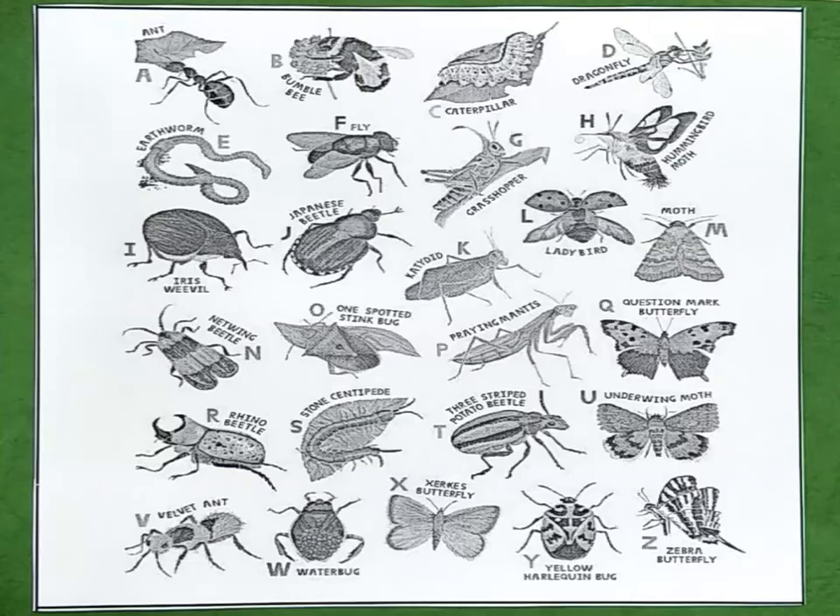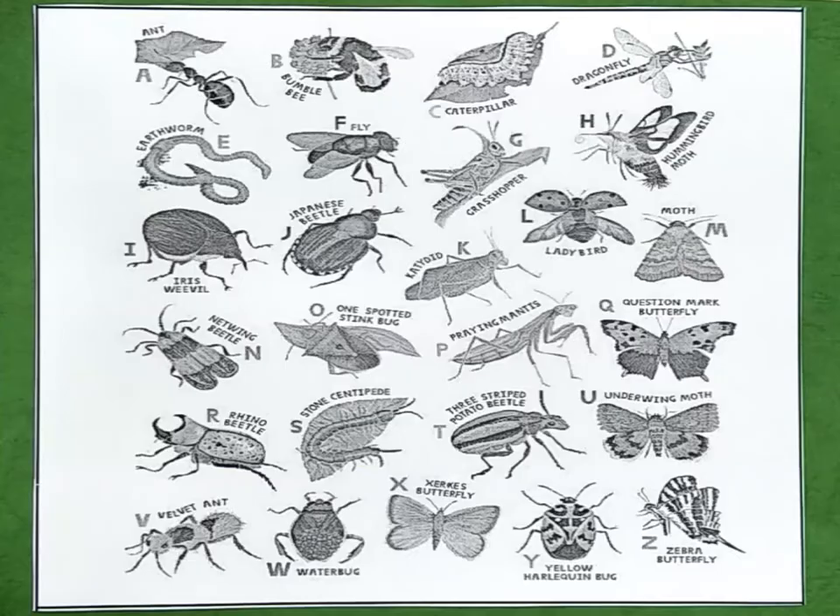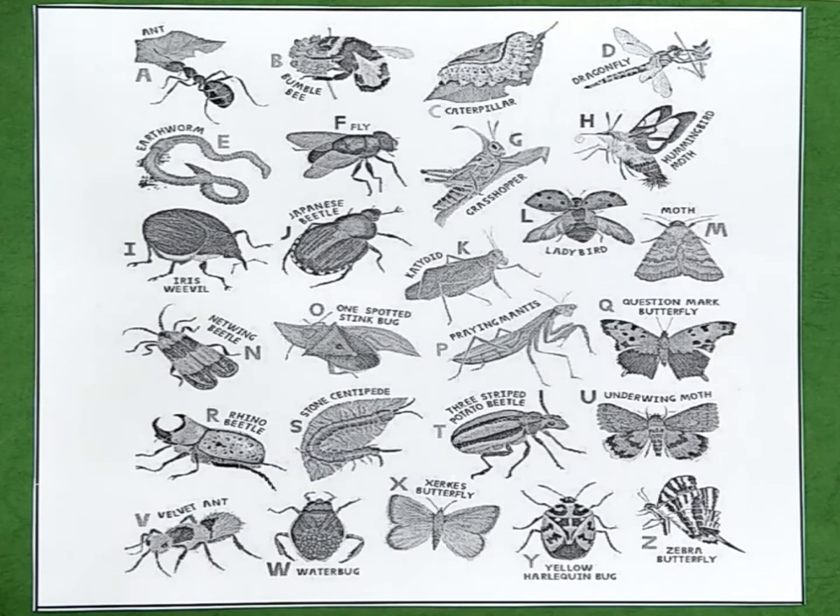Hi, kids. Take out your small talk book. We're going to do Small Talk, Chapter 21: Insects. Let's talk about insects. The ABCs of insects.